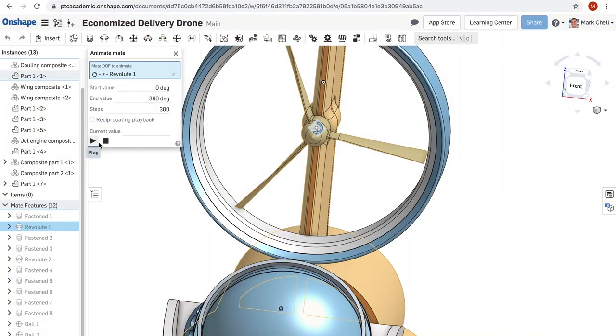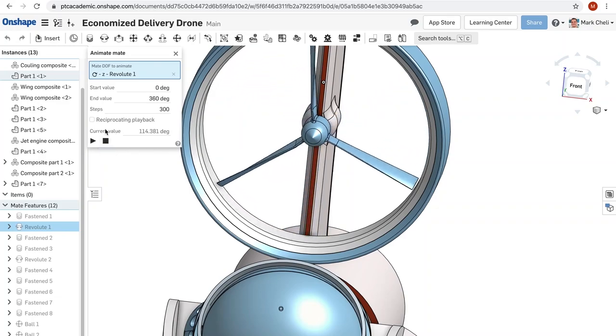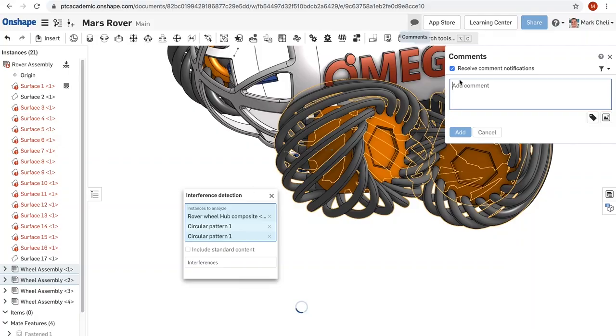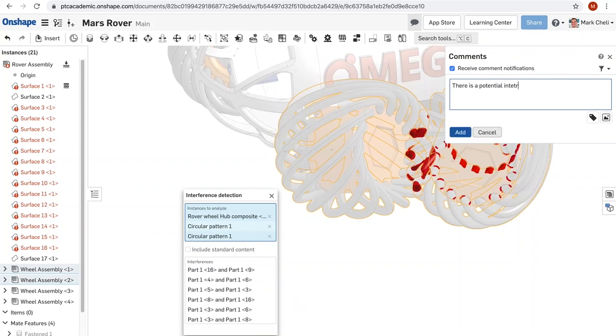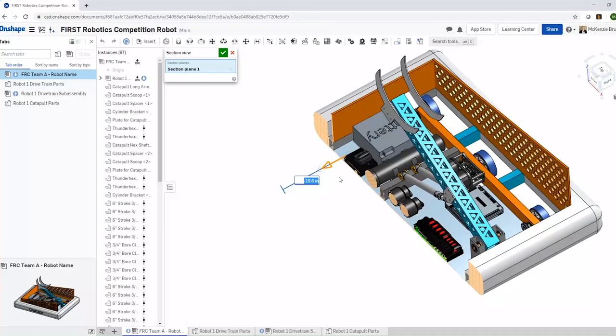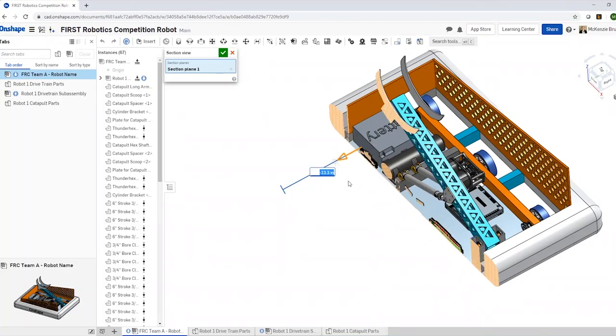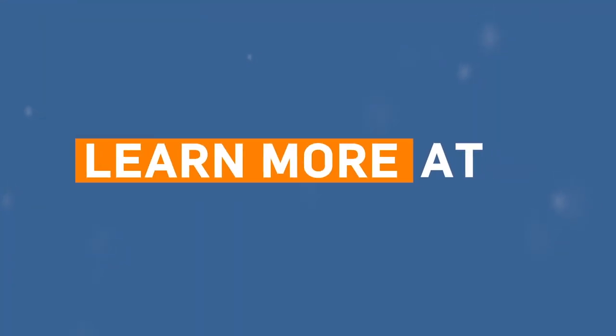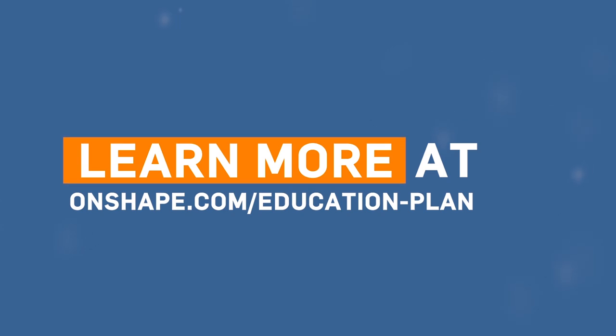On Friday May 29th at 7:30 p.m. Eastern, come check out the incredible submissions for the Robots for the Rescue Challenge at twitch.tv/firstupdatesnow. PTC will be providing giveaways for both submitted robots and for those who watch live. Don't forget that you can register for Onshape for free and start designing right in your browser at onshape.com/education-plan.